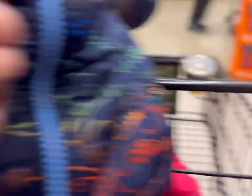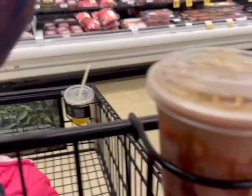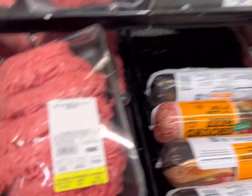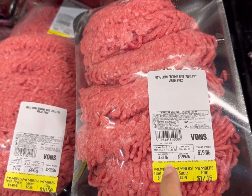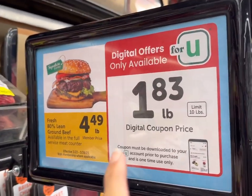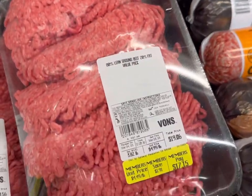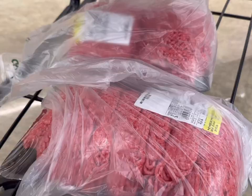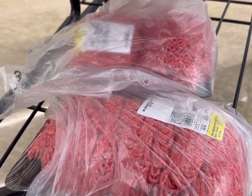Now I'm going to see how the line is for the deli area. We're looking for the 80/20 ground beef — sometimes they have it wrapped up already. This is the 80/20, so this should give us one dollar and 83 cents a pound, and it's limit ten pounds. I got about nine and a half pounds here.